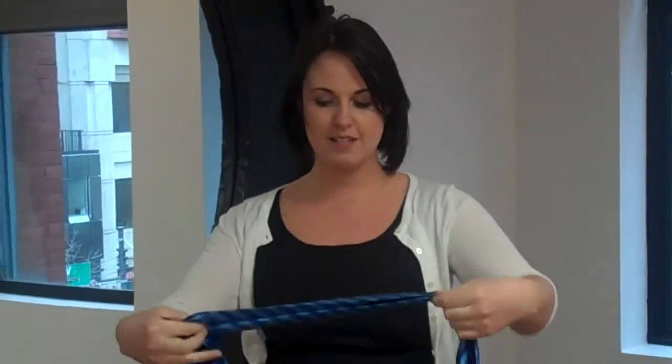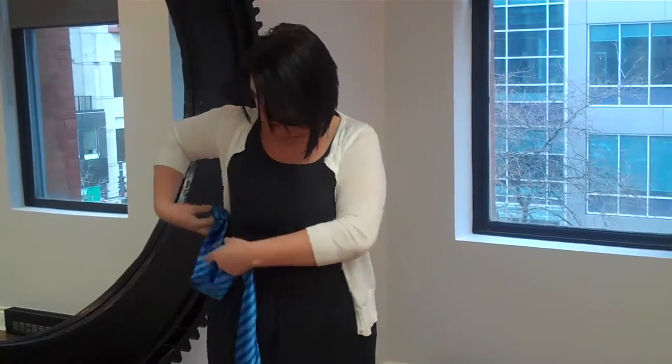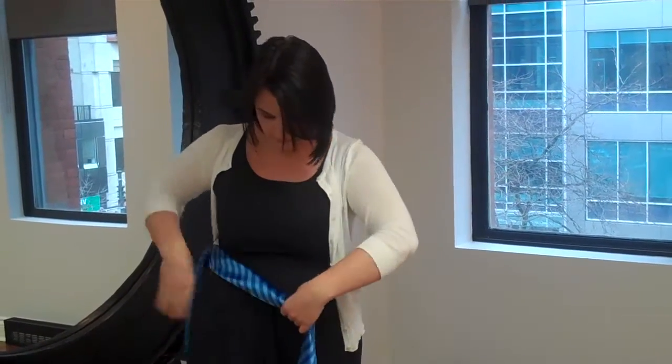Here we have Trina and Trina's going to show us how she wears her scarf. I like to wear my scarf as a belt. So I just fold it in half, put it through the loop in my dress, round the other side, tie it in a knot. And then I have a cute belt.